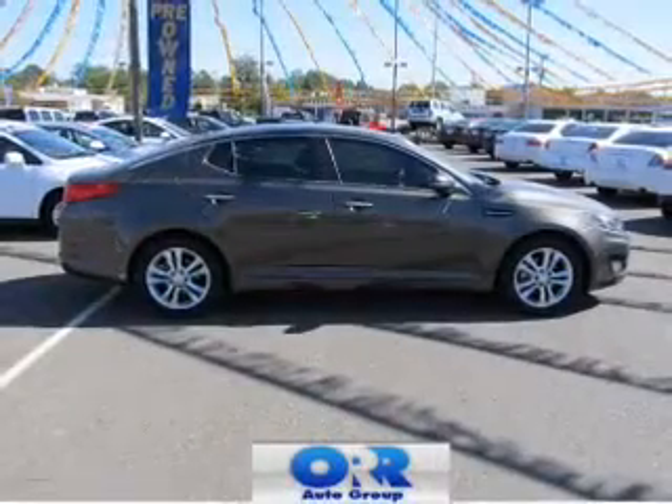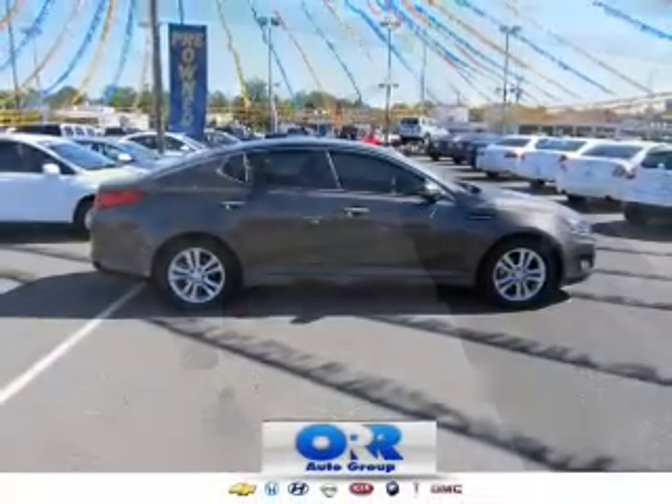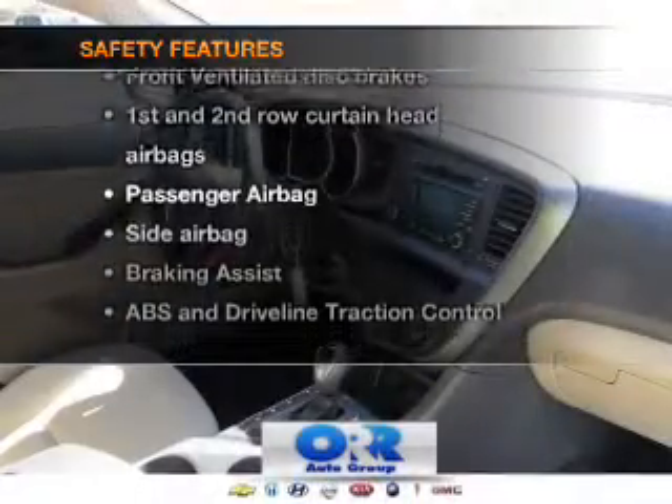Power door locks, power windows, Bluetooth wireless, an AM-FM stereo with a CD player, a satellite radio, power mirrors, power steering — and for your peace of mind, the following safety equipment is included.